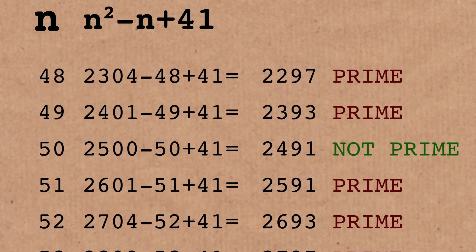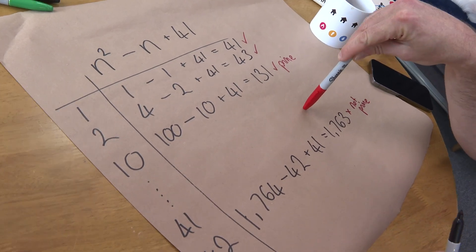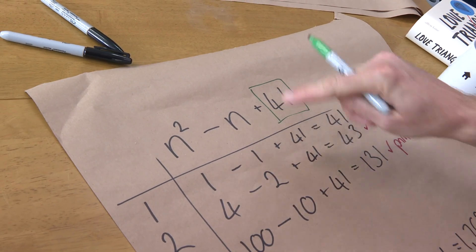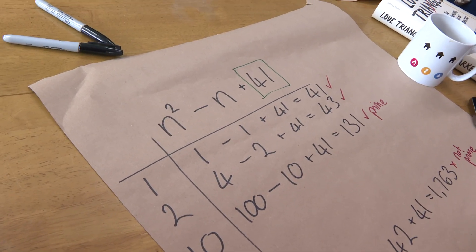So you start to wonder: is the fact that it works for every single one just a coincidence? Does 41 have any meaning behind it, or was it just lucky dip — check enough numbers and one of them is going to work? So I got curious. What other numbers does this work for? If I change this number — the 41 — what other values could I put there such that every number smaller than it gives a prime?